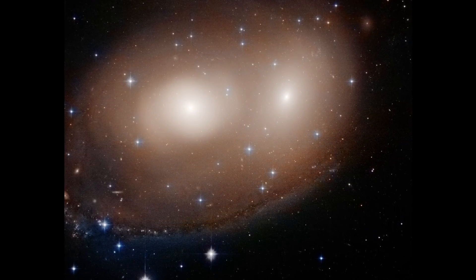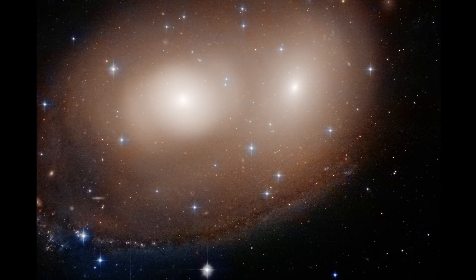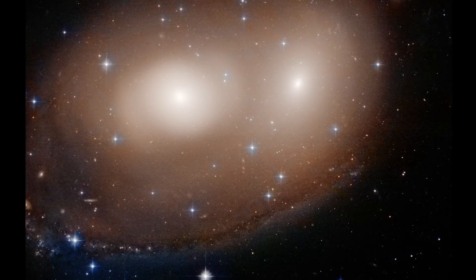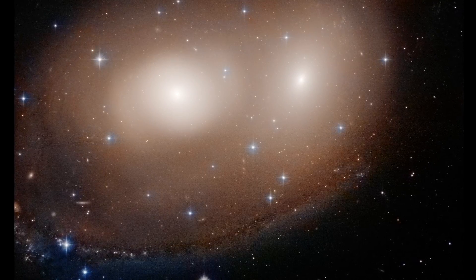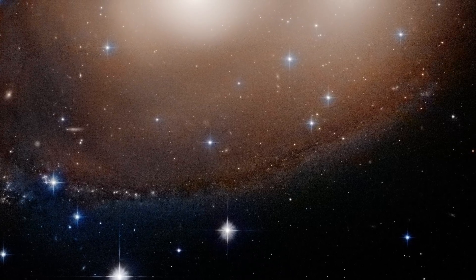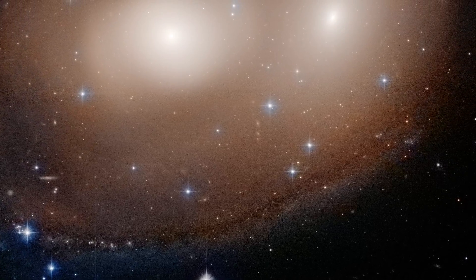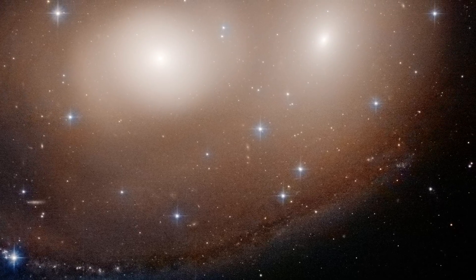What looks like two bright eyes and a lopsided smile in this recent Hubble image are the earliest stages of a collision between two galaxies. The full view is 109,000 light-years across, which is roughly the diameter of our Milky Way.